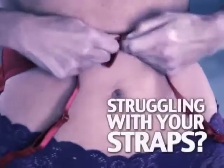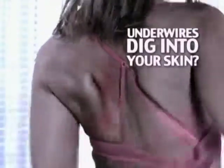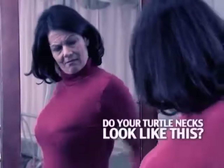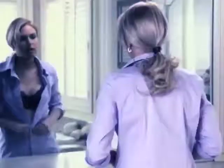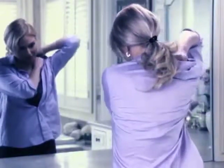Are you constantly struggling with your straps? Do your underwires dig into your skin? When you wear a turtleneck, do you look like this? Isn't it time you stopped your daily struggle with uncomfortable bras that prevent you from looking your best? There's gotta be a better way.